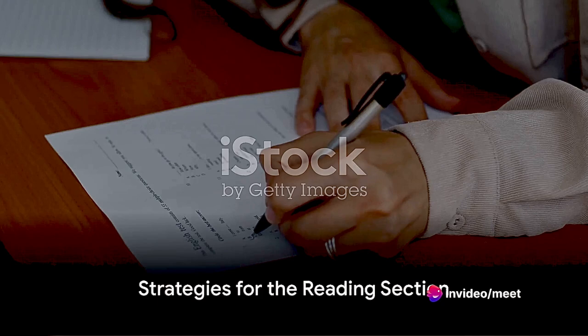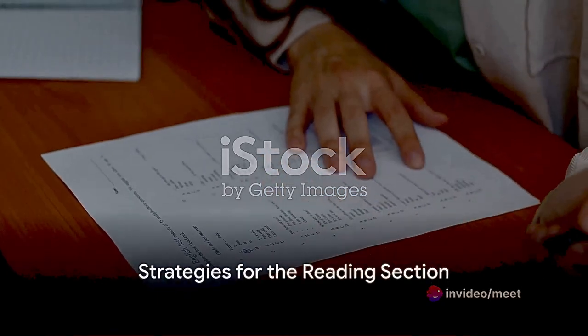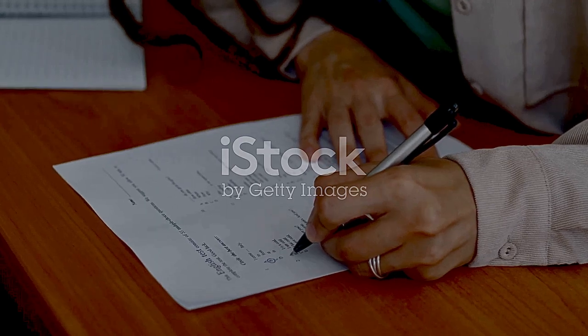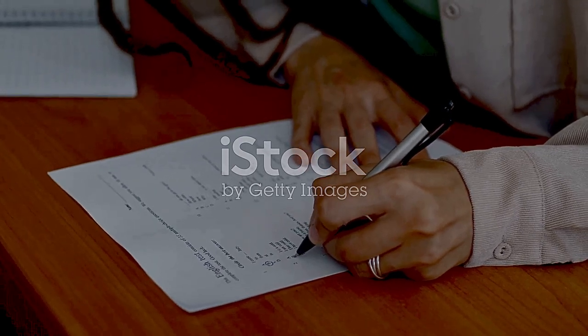In the reading section, skim the passage before reading the questions, highlight keywords to focus on during reading, and manage your time effectively. Don't spend too long on one passage.